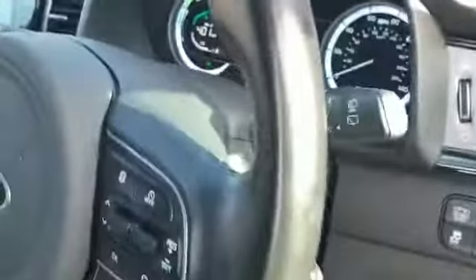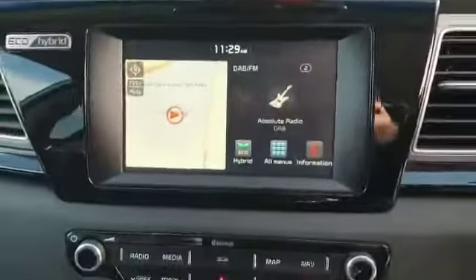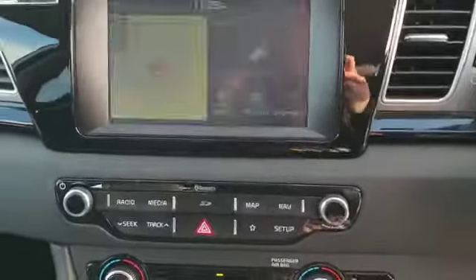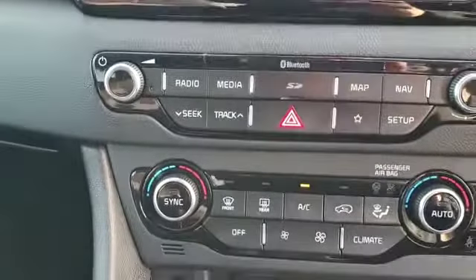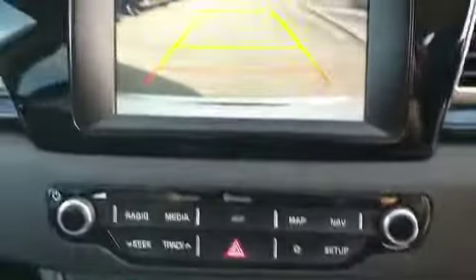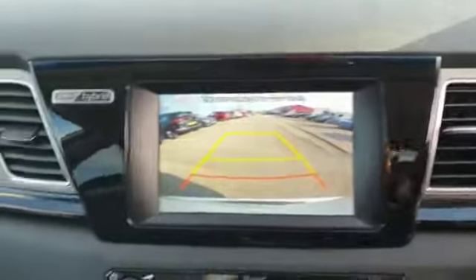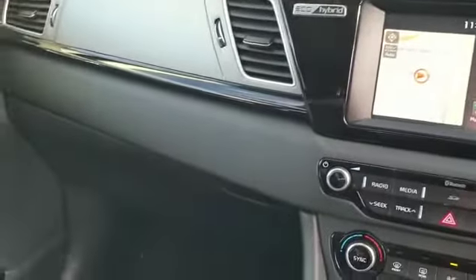Having a look inside the car — just over 23,000 miles. Reverse camera, sat nav, DAB radio, climate control for both driver and passenger. Nice seats — a mixture of cloth and leather.